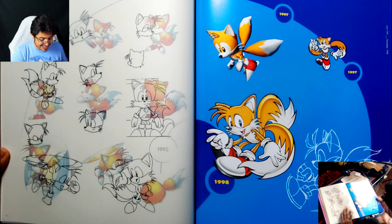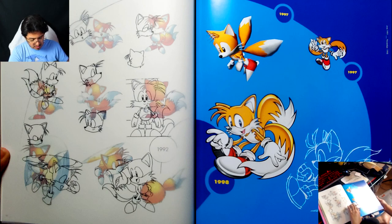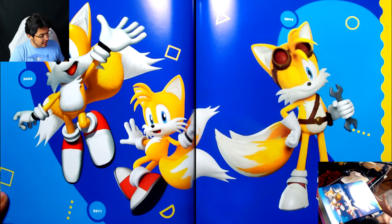I've never seen this model in such high quality before — wow, the Sonic R model. What's this from? This has to be from a comic, right? That 1997 one? I think this is from Adventure, not Adventure 2. Yeah, this only goes up to Adventure, which is weird because they show renders from games beyond that — like this is from Heroes, 2011. This is from Generations and then Boom.